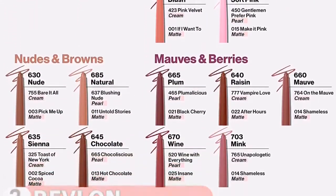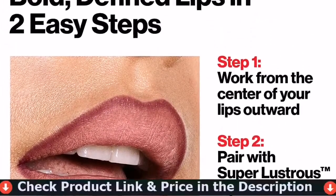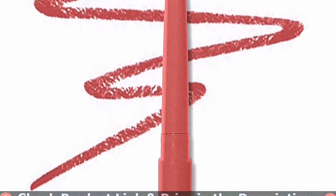Find the lip liner that fits your look with 14 colors to choose from. Pair with Revlon Super Lustrous Lipstick for a rich and lush lip look.